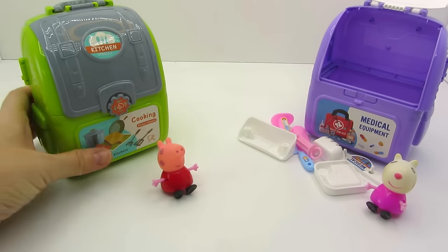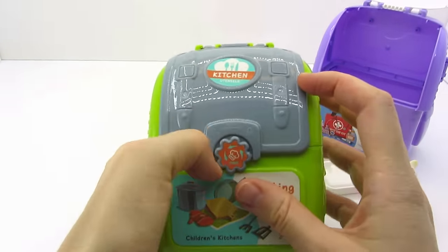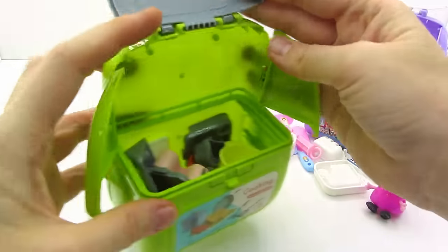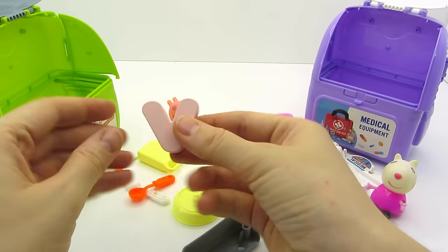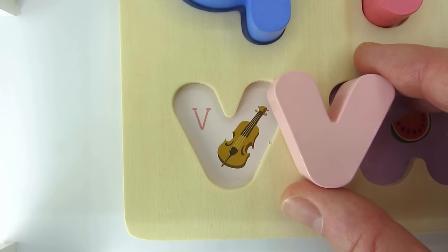Let's open Pepe's backpack. Let's spin. We found another letter. It's the letter V. V is for Violin.